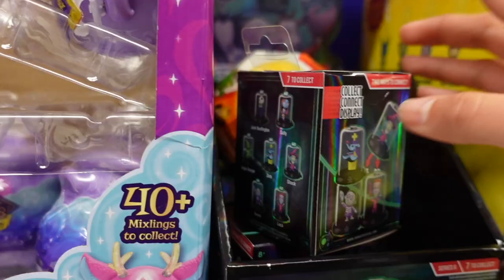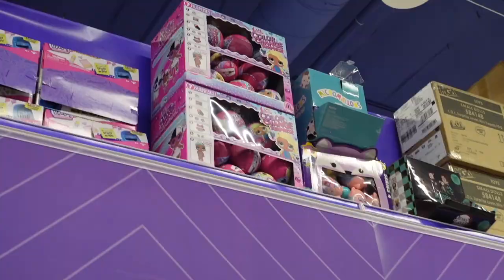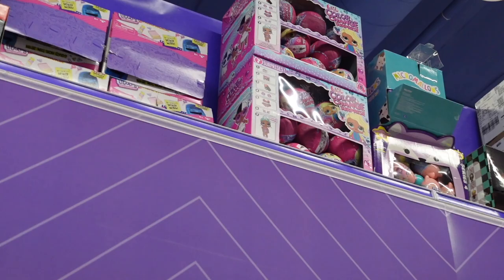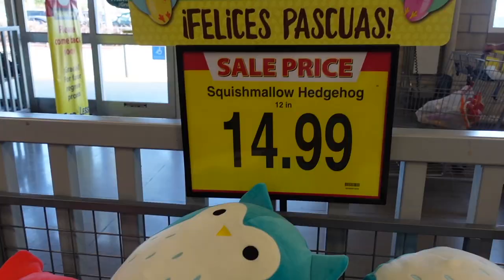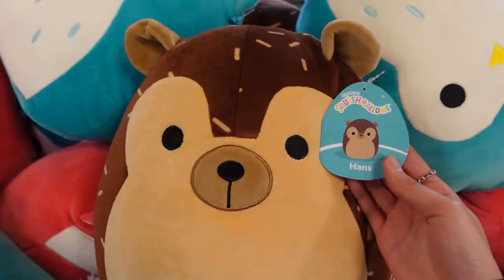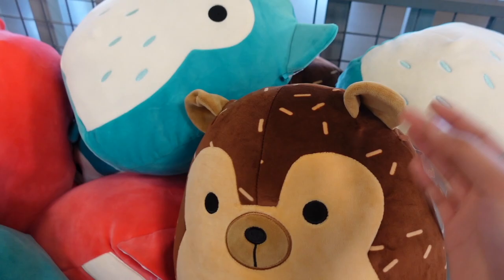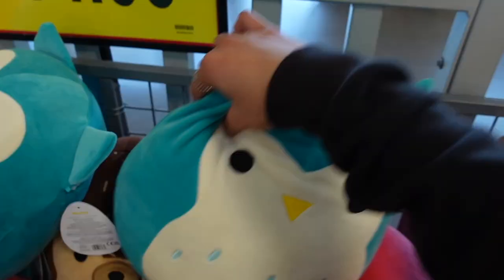I just found some squishmallow items at the top — there is a fresh box of the Sea Cow Micromallows and another one of the series 4. I am now inside Food for Less. This is an OG squad being brought back — they are 12 inches going for $14.99. There's about four characters in here and I also see some other squishmallows. One of them is Hans the Hedgehog — he's really soft, I love his neutral colors. There is also Winston the Owl, a classic character.